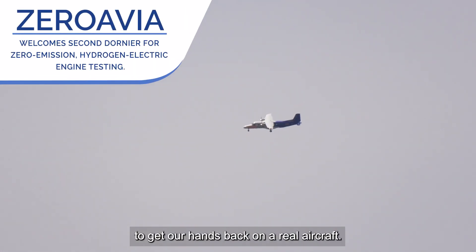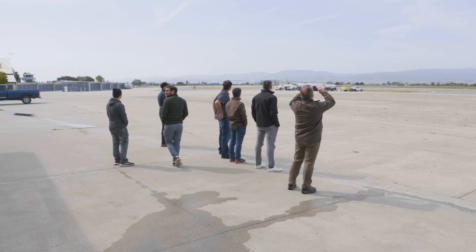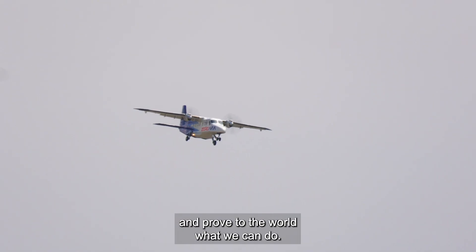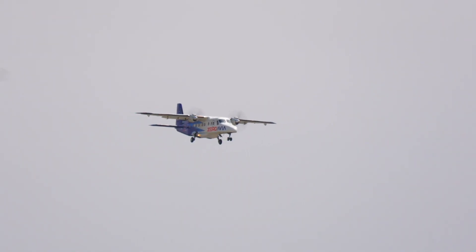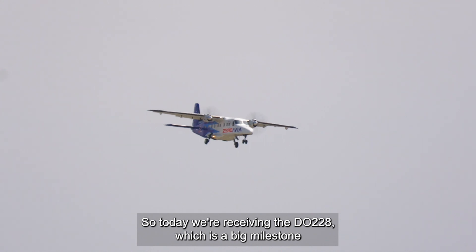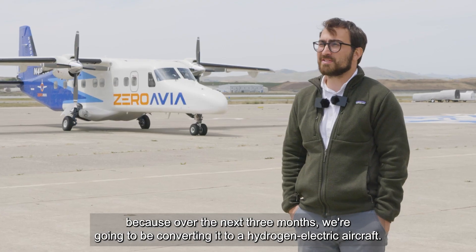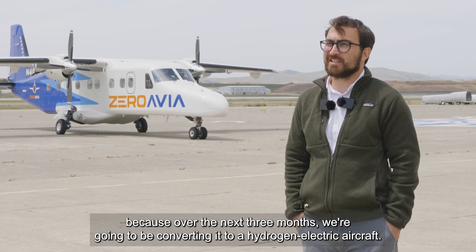We're extremely excited to get our hands back on a real aircraft, convert it to our new power plant, and prove to the world what we can do. So today we're receiving the DO-228, which is a big milestone because over the next three months we're going to be converting it to a hydrogen-electric aircraft.